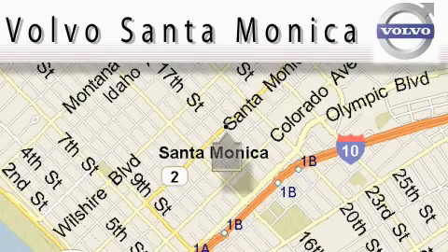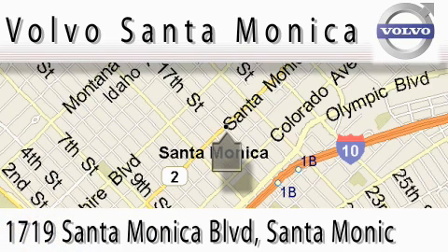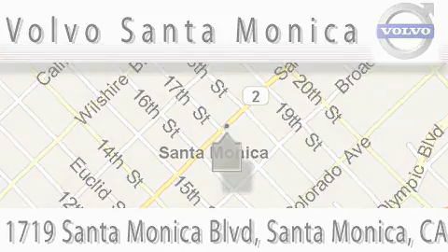For all things Volvo, it has to be Volvo of Santa Monica for the best experience, selection, and service. For more information, please call us at 310-264-4943 or stop on by. We're conveniently located at the heart of Santa Monica at the corner of Santa Monica and 18th Street. We'll see you later.